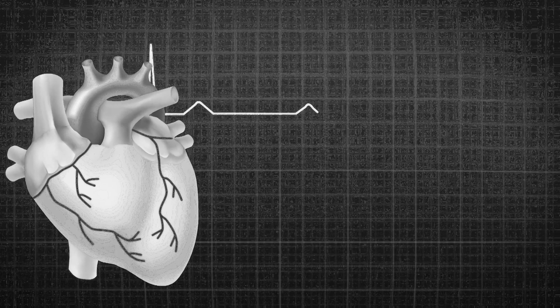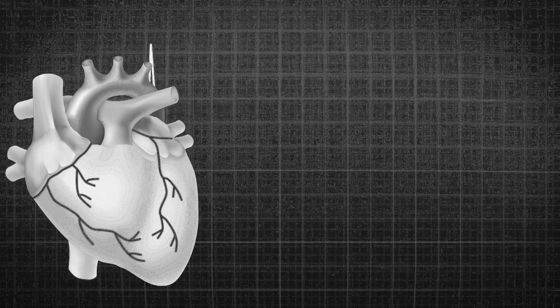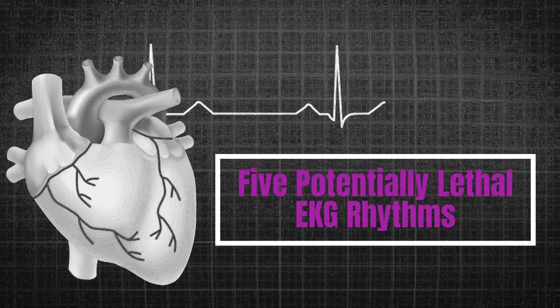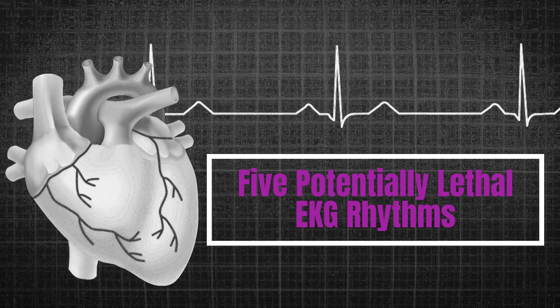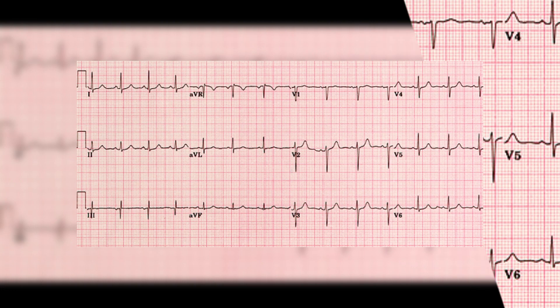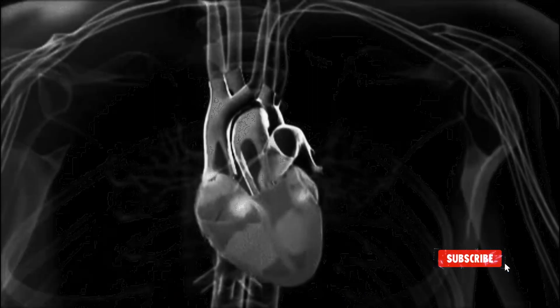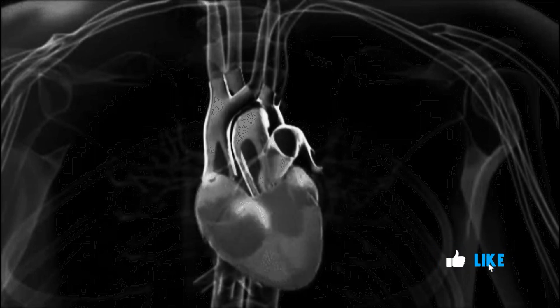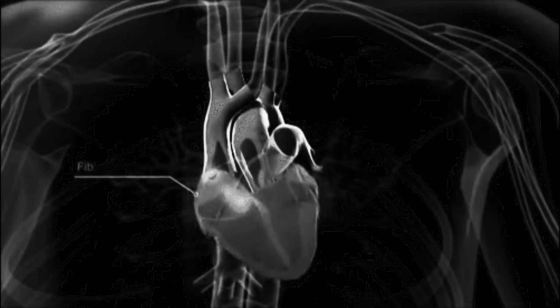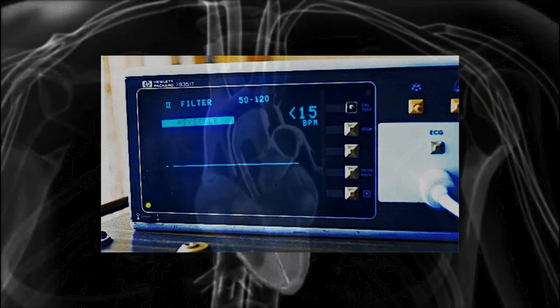Hello and welcome back to our channel where we talk about all things related to EKG analysis. Today we're going to be discussing potentially lethal rhythms of EKGs. An EKG, or electrocardiogram, is an important tool for diagnosing heart conditions and assessing heart health. EKGs can detect abnormal rhythms that can be life-threatening if not treated promptly. So let's take a closer look at these rhythms and learn how to identify them.